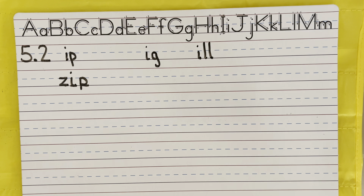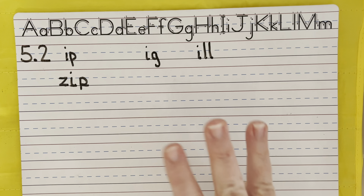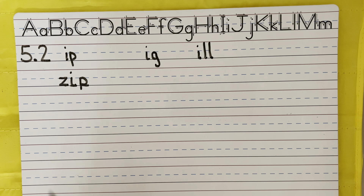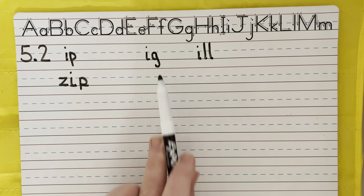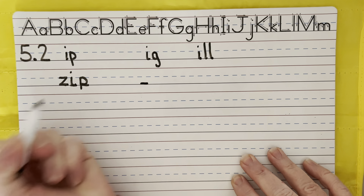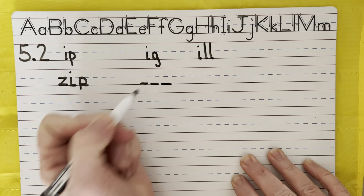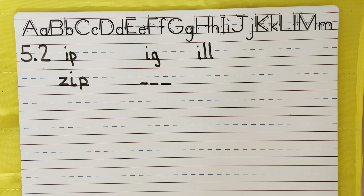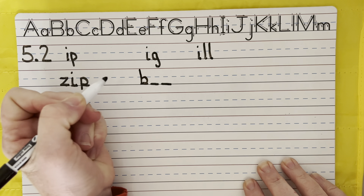So let's sound that out. Z, i, p. I heard three sounds. Z, i, p. I'm going to give myself three bases to write. Z, like a bumblebee. I, that's the sound we're working on right now. P, that popping sound. P. Zip. Pause the video if you want some time to write it on your own.